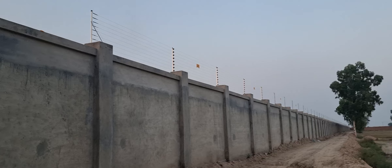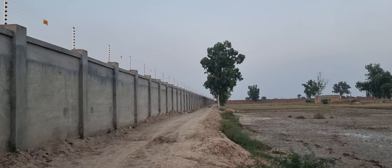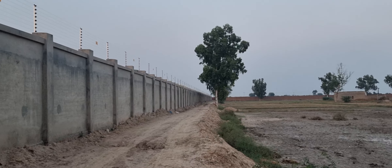Mashallah, this is the side wall, which is 1000 running feet. I will zoom in to show you.